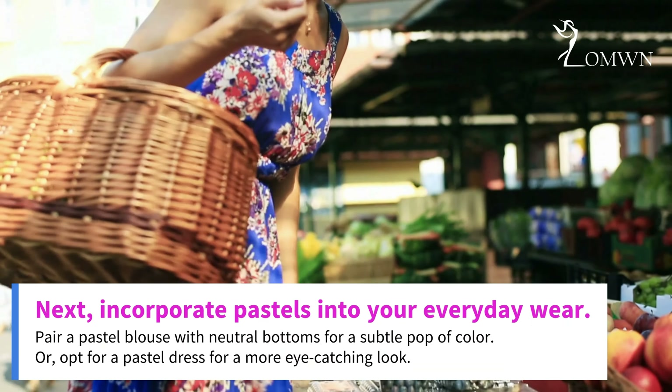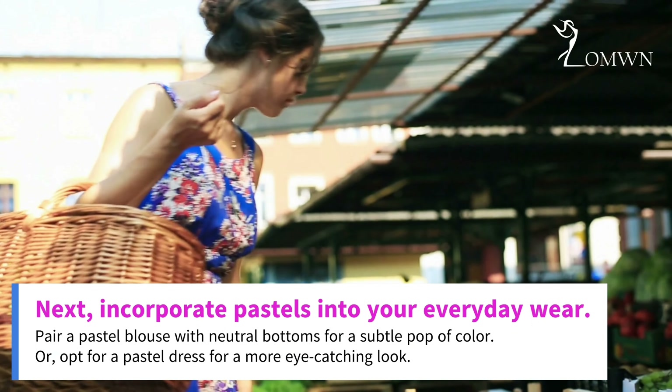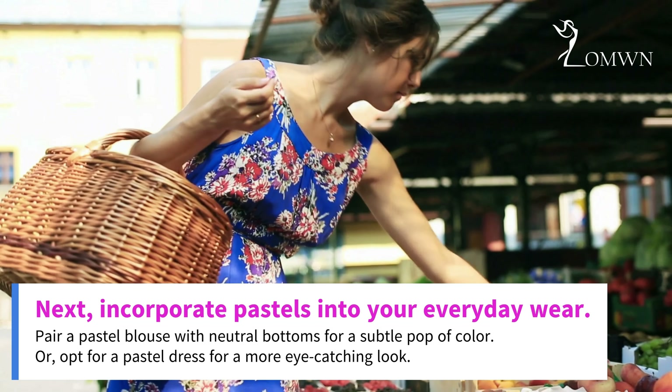Next, incorporate pastels into your everyday wear. Pair a pastel blouse with neutral bottoms for a subtle pop of color. Or, opt for a pastel dress for a more eye-catching look.